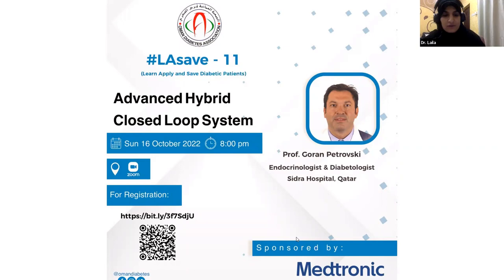Good evening, everybody. This is Dr. Layla Al-Hashmi, technologist working in the Zohar Sbisal. Today we are having a good evening, insha'Allah, with Professor Goran Petroski, endocrinologist and diabetologist at Sidra Hospital, Qatar. We are delighted to have him in our session, which is the 11th session organized by Oman Diabetes Association. This evening is sponsored by Medtronic. The topic today is Advanced Hybrid Closed Loop System.